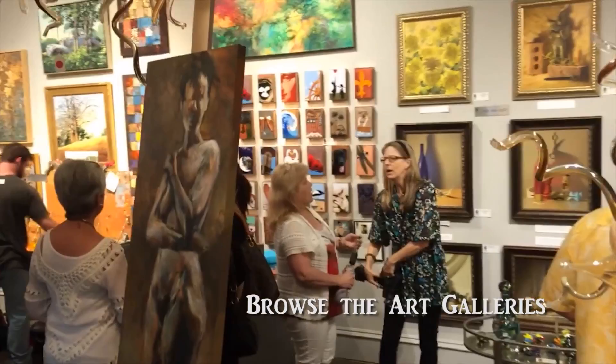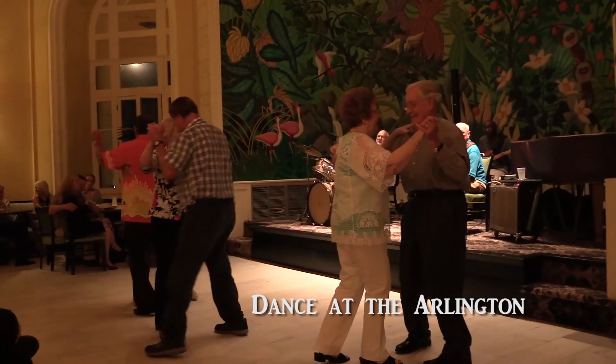Here are some of the free things to do in Hot Springs. Browse the art galleries. Dance at the Arlington on weekends.